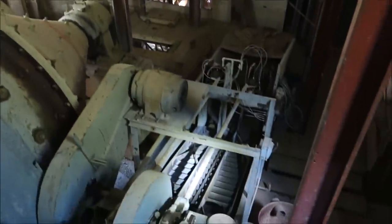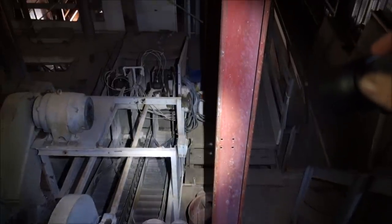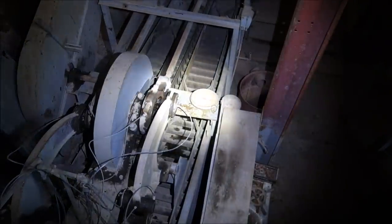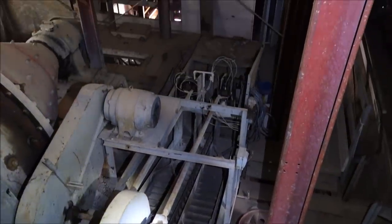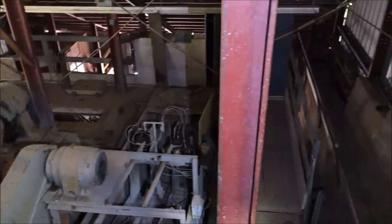This is a rake classifier — it would classify the oversize and undersize; you want it as small as possible. You don't see many of them — it's an interesting concept. Those rakes work via cams in an up-and-down fashion, bringing material back up and down. I've never actually seen one in operation. Most will use a dewatering screw type to separate oversize from undersize. I've seen those screws, but this rake is interesting.